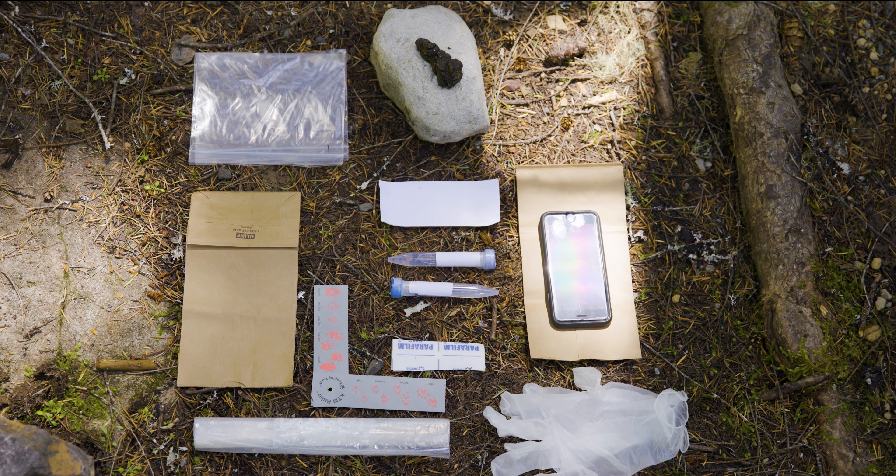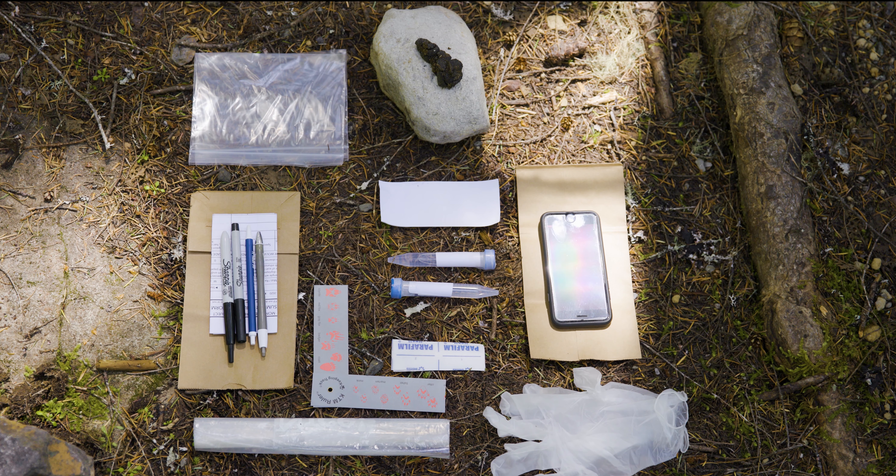You'll also need a smartphone with a GPS app and camera — or a separate GPS with spare batteries — and a data form. Bring two pens and two sharpies. If someone doesn't have a smartphone with GPS capabilities, Mount Rainier has equipment you can check out for the day for your survey.